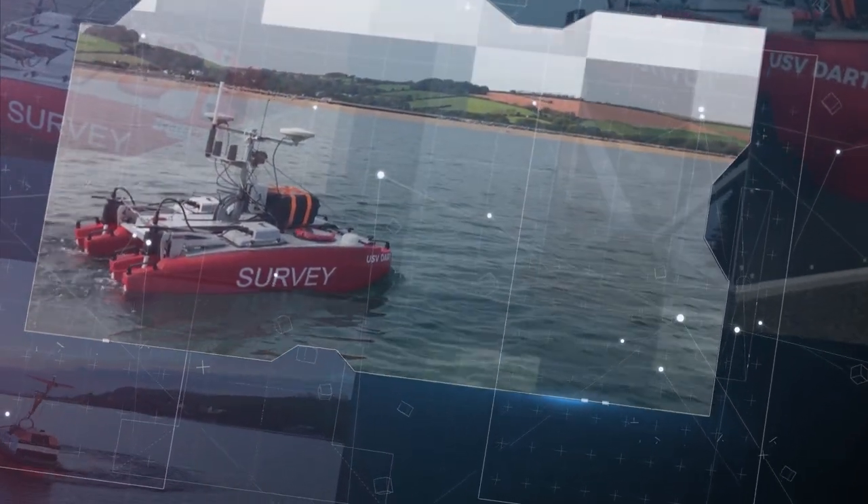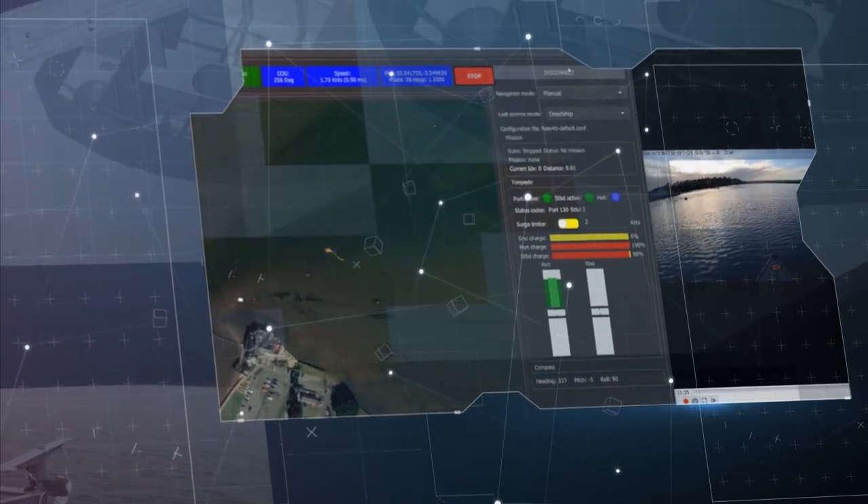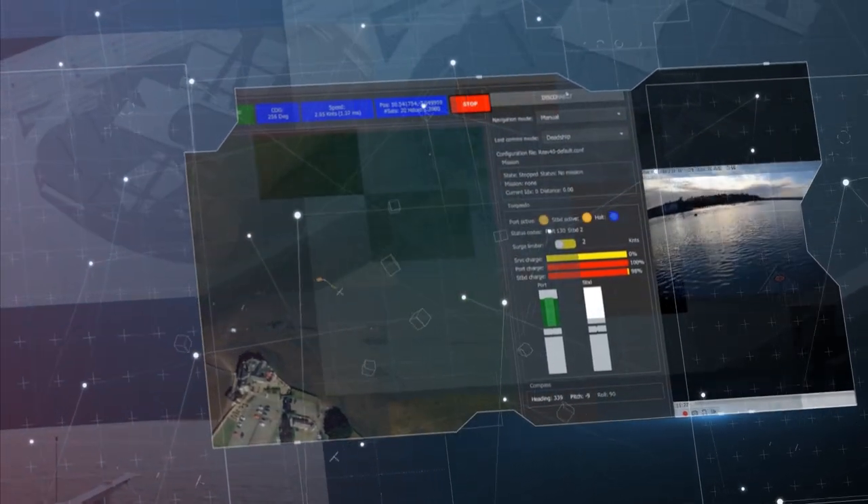Central to the approach of HydroServe's new rapid environmental assessment vessels are a new autonomous control and mission management solution developed by Rhaegar, combined with a new resilient mesh network communication system developed by Core Blue.